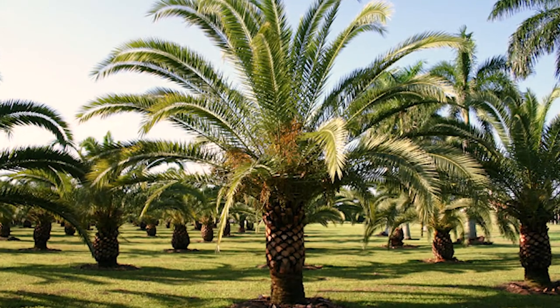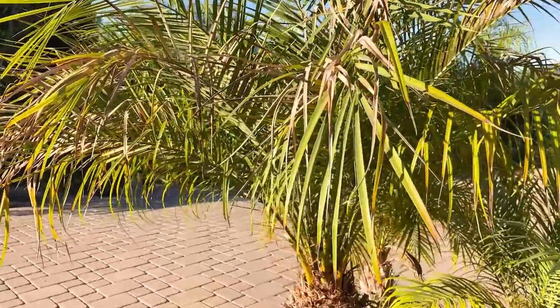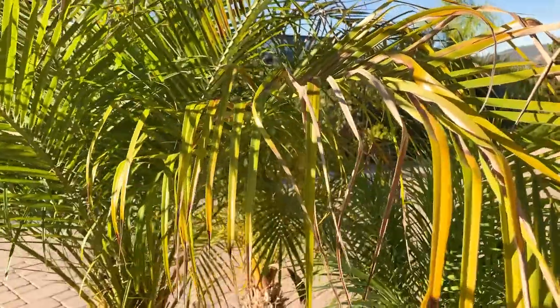Now it's a relative of the Canary Island date palm and it is spiny and it's also prone to pests, which I'll show you in a minute. But right now this one needs a haircut — it's the only one I haven't pruned back.